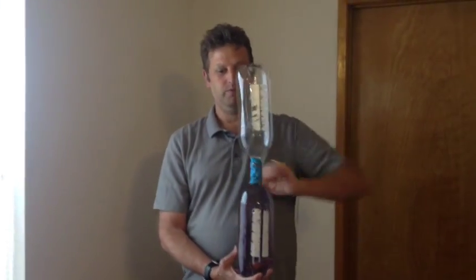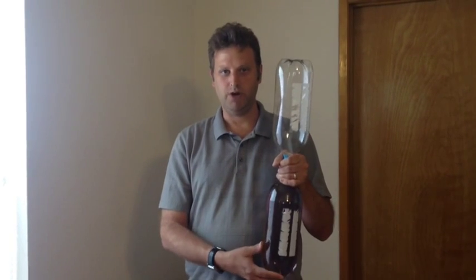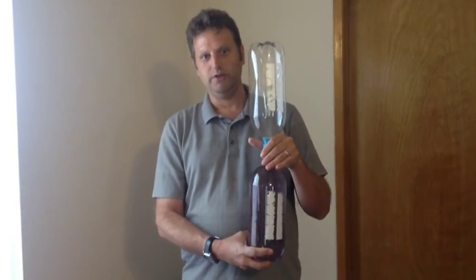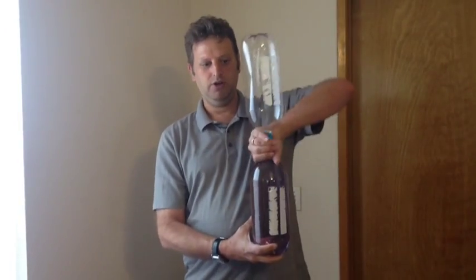Now, what you need to do is predict how long it will take the water to get into the next bottle. I think it's going to take about 25 seconds. Are you ready? Have you written down your prediction? Okay, let's go.